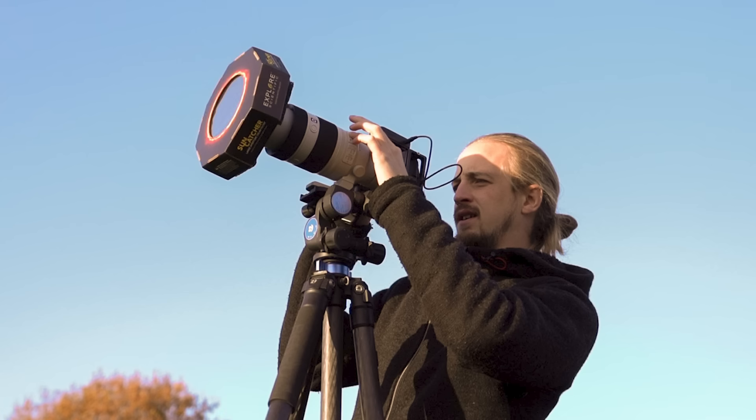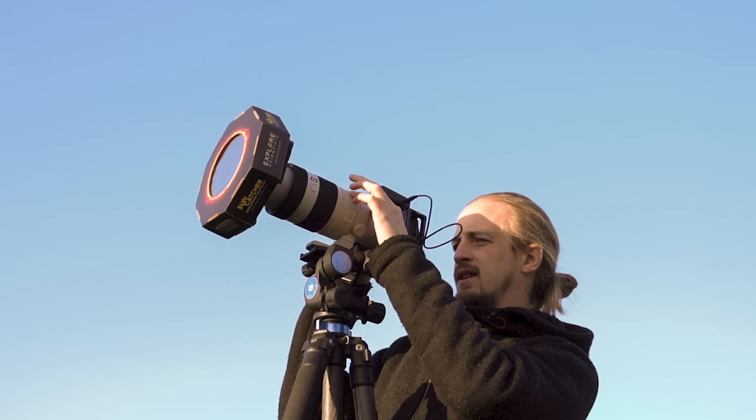I'll put a link in the video description down below so you can find specific information for your exact location. And one final note — for the love of God, please do not look at the sun at any time during this eclipse without wearing protection over your eyes. And if you're shooting the eclipse, make sure you have a solar filter on the front of your lens to protect your lens and your camera from damage.